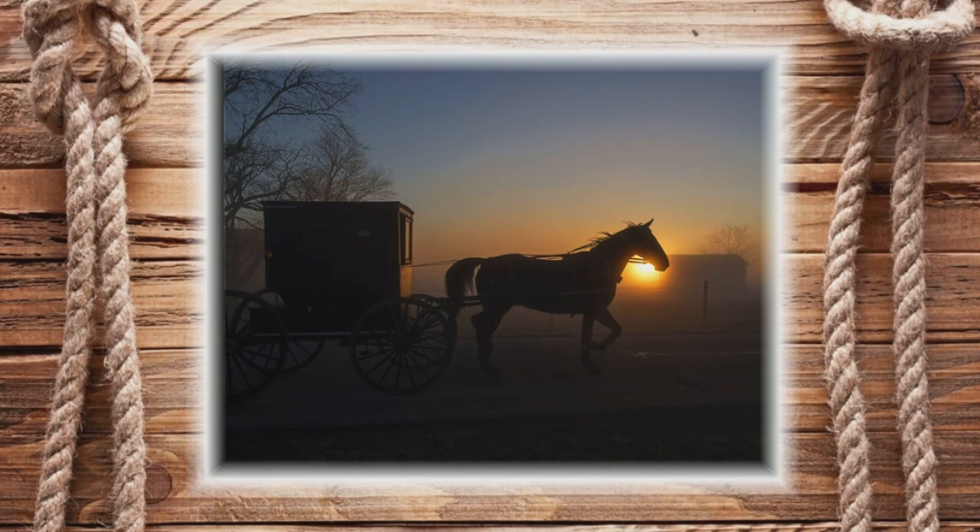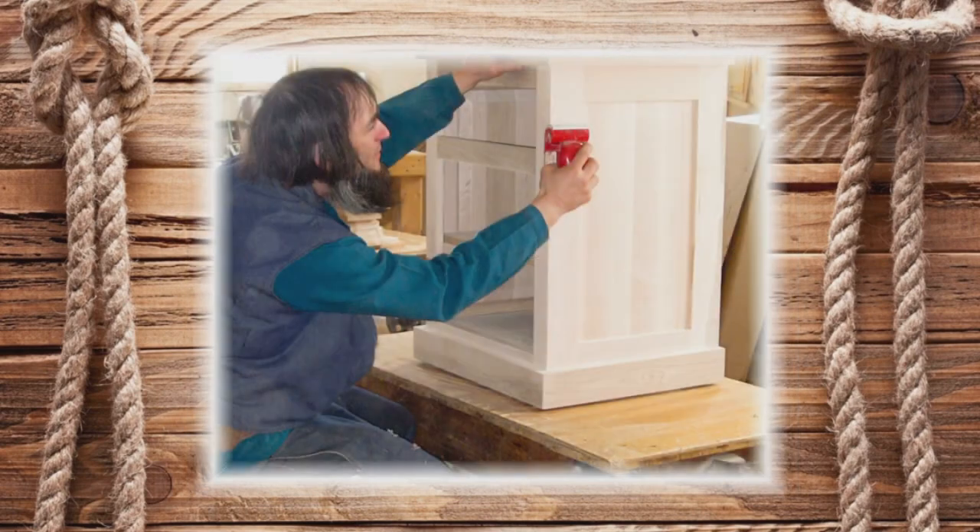We make tables out of quarter-sawn oak, which is almost as costly as cherry wood today per board foot. The Amish people I deal with for tables are from close to Michigan — up in Shawana, Indiana — and quarter-sawn oak is very prevalent up there.